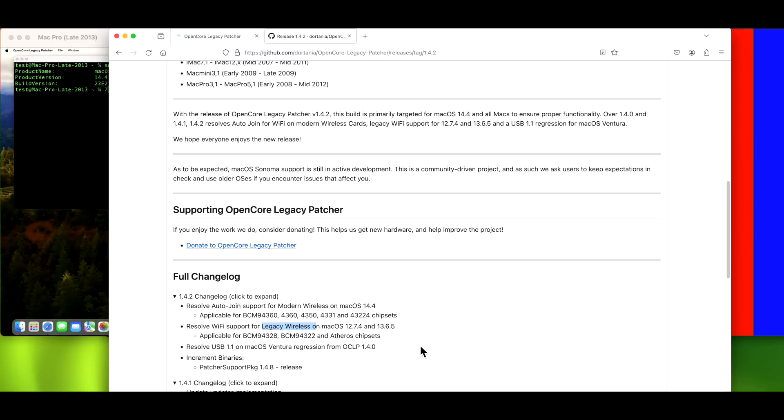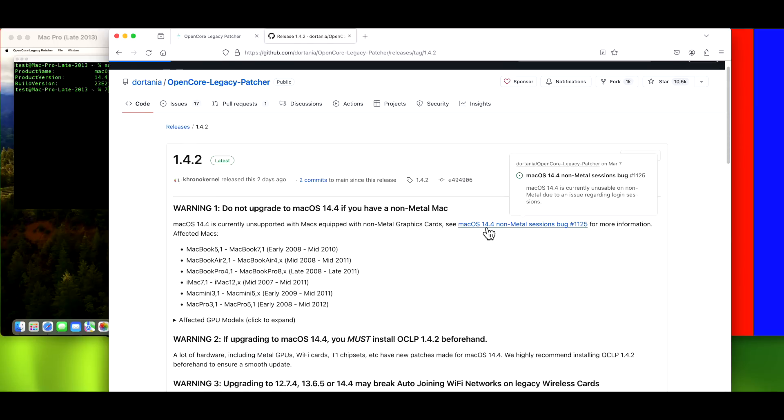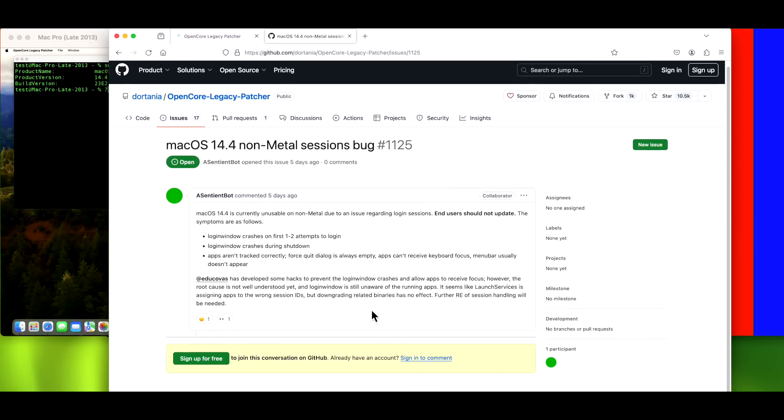That is a good fix because it was a pain, especially if you didn't know about the issues and updated only to find your Wi-Fi wasn't connecting. This important hotfix gets us back to almost everything being fixed, except for the non-metal Macs — that's still in development with no ETA. There is a fix-tracking page on GitHub you can monitor; developers Mccola and Educavas have posted notes there. For now, if you are on a non-metal Mac, stay on 14.3 or 14.3.1 until an update is available.